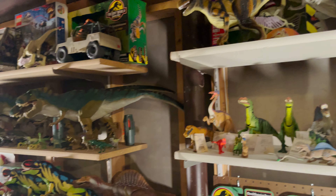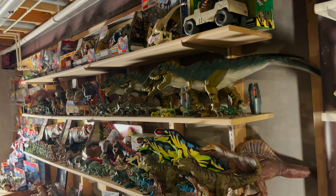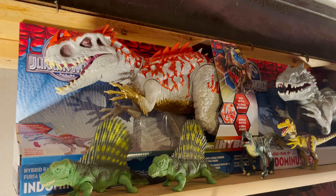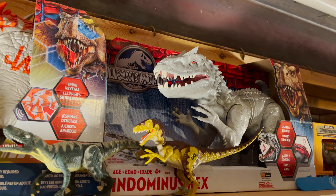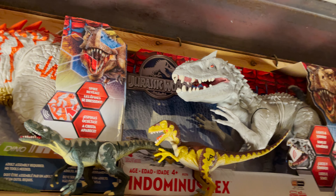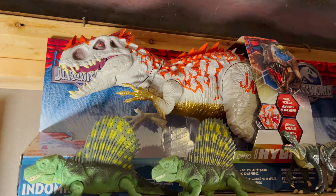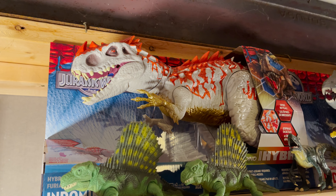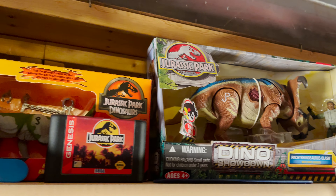Moving over to the four long shelves along the wall, we'll start first with the top row. On the very end there are a few Hasbro Jurassic World things — a boxed Indominus Rex and the hybrid Indominus Rex, a figure that is quite rare nowadays. I think it had to do with the time period it was released, when Mattel acquired the Jurassic World license right after the release of this line. The rest of the shelf has some older things, like the Dilophosaurus from the Jurassic Park Dinosaurs line and a few loose Kenner figures.